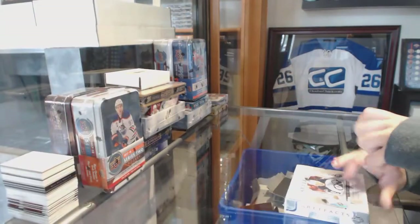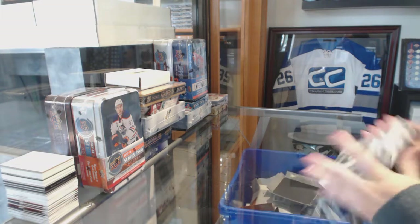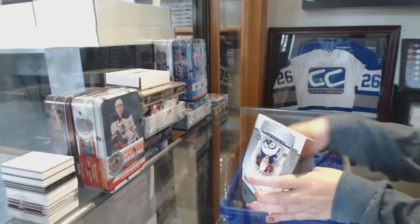Starting off with Intergroup Break 88-32, we've got the 17-18 Upper Deck Artifacts, 15-16 and 16-17 Artifacts, 3-box break. Best luck to everybody!